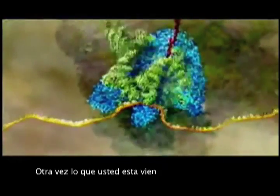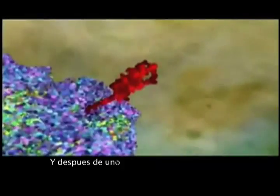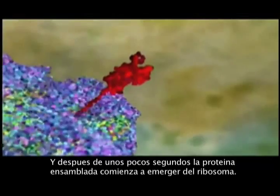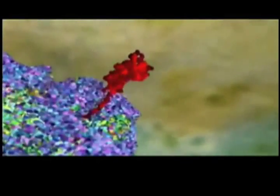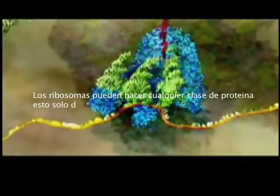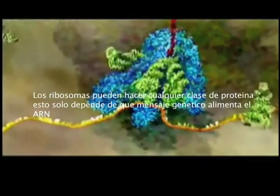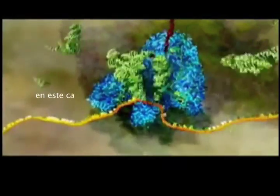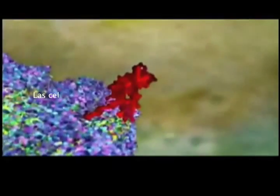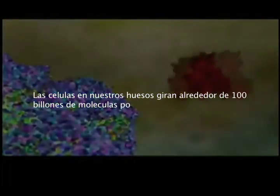Again, you are watching this in real time. And after a few seconds, the assembled protein starts to emerge from the ribosome. Ribosomes can make any kind of protein — it just depends what genetic message you feed in on the RNA. In this case, the end product is hemoglobin. The cells in our bone marrow churn out a hundred trillion molecules of it per second.